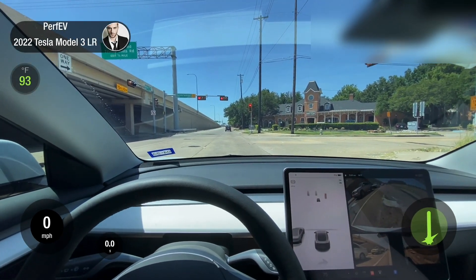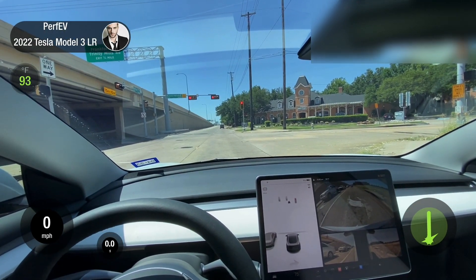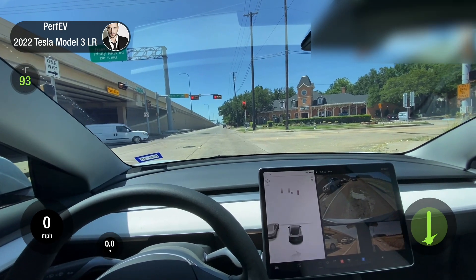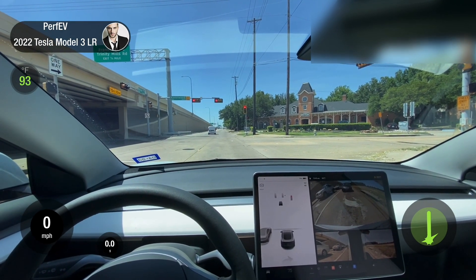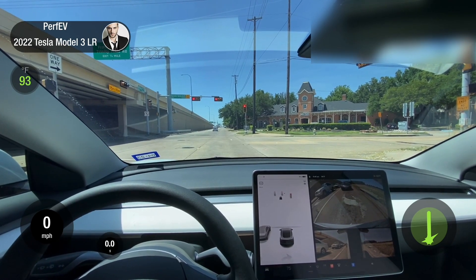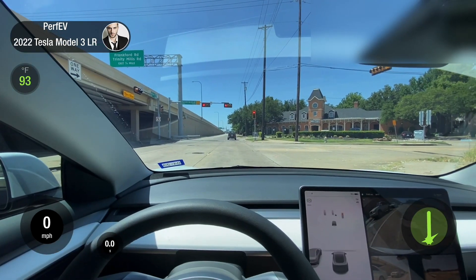Hey, what's up guys? Perfi V here. I'm considering getting acceleration boost for my 2022 Tesla Model 3 long-range dual motor. I wanted to see how fast it is stock before I actually spend the $2,000 to get acceleration boost.